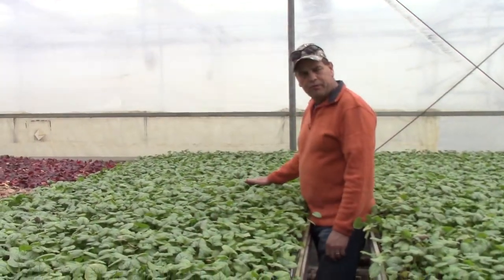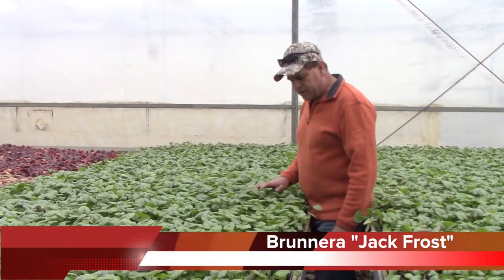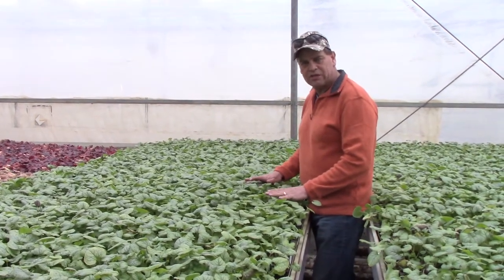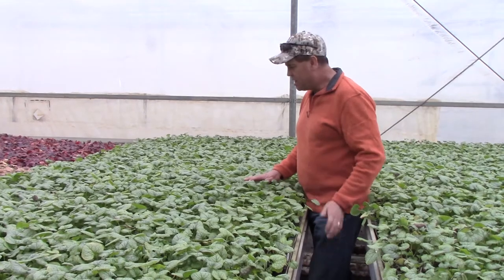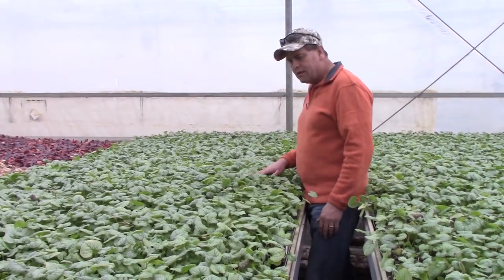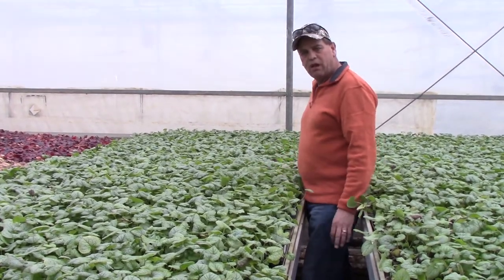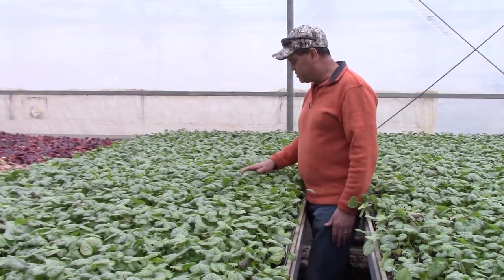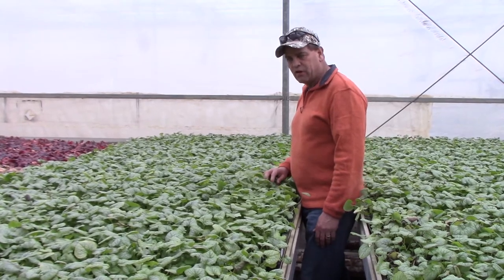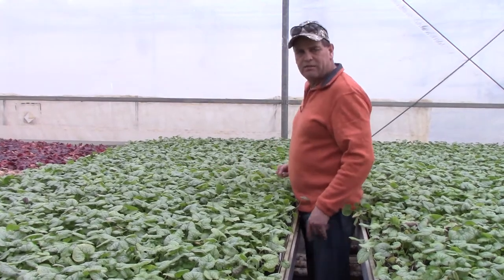We're looking at some Brunnera Jack Frost, and these are actually coming out of their vernalization. It's nice and cool in here — feels like it's about 45 to 48 degrees. Right now these plants are looking great. These are definitely ready to go — beautiful 72-cell liners, the Brunnera eyes. Jack Frost is still one of the best sellers that we have right here. If you don't have this in your program, it's worth looking at it — nice material, great foliage plant, nice blue flowers.